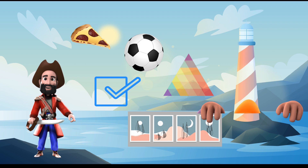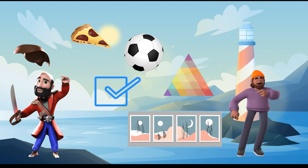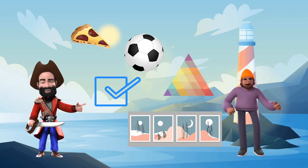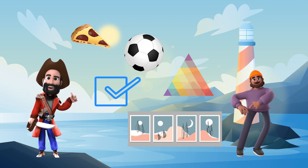Wow, that was amazing. You all did a great job learning about shapes and sizes today. Thanks to Captain Shape and Supersize for helping us out. You're welcome. Remember, shapes and sizes are everywhere. Keep exploring and have fun.